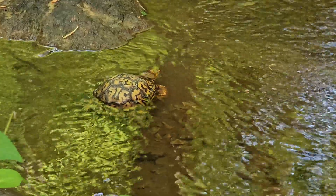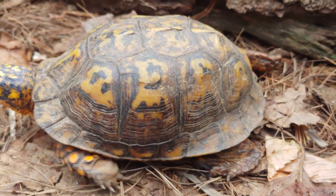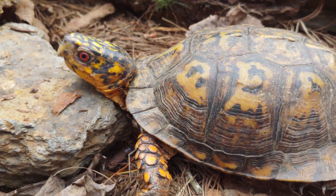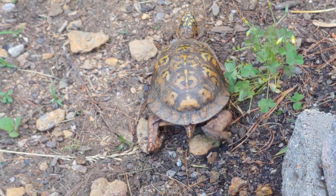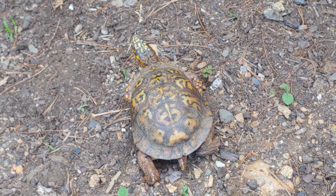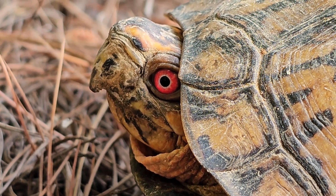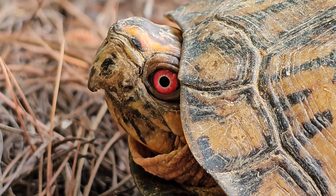Box turtles are true omnivores. A lot of people find a box turtle, take it home, and just give it some lettuce, but in addition to plant matter, box turtles will eat slugs, worms, snails, insects, and small amphibians. They're truly opportunists and will take advantage of berries or fallen fruit in season. Keep in mind that juveniles tend to lean more toward the animal part of the diet, and as they get older, they move more toward a diet based on plant material.